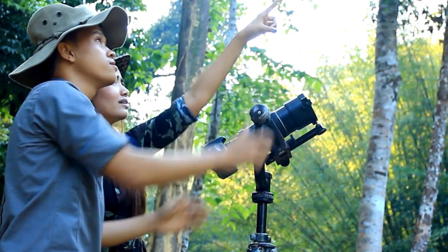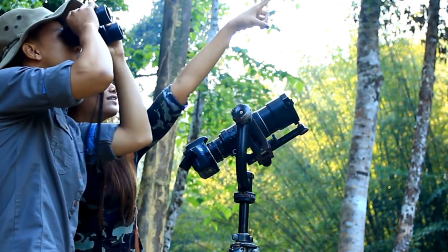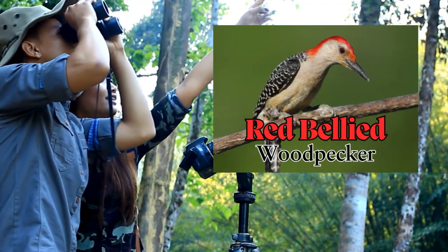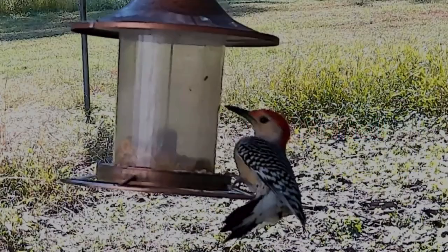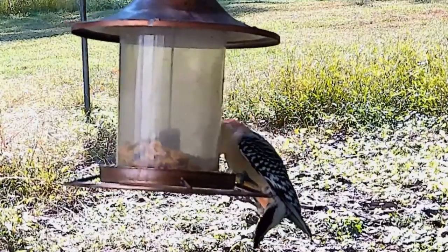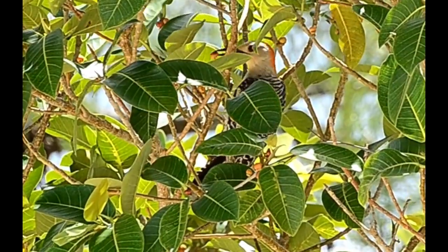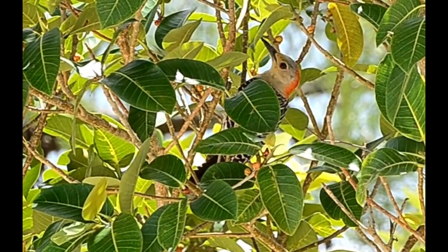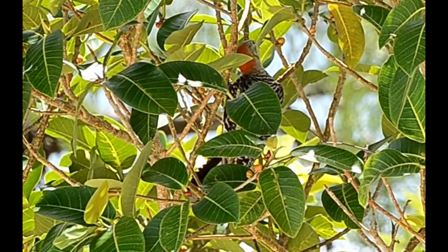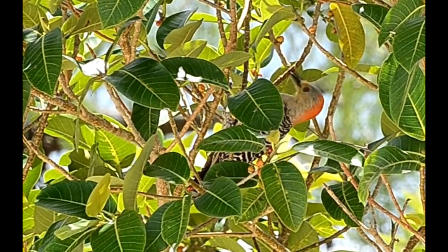Hello, welcome fellow nature lovers. Today we are going to dive deep into the fascinating world of the red-bellied woodpecker. This stunning bird is a true marvel of nature, with striking red plumage and incredible adaptations that make it a masterful hunter in the treetops. Get ready to be amazed as we uncover some of the most intriguing and impressive facts of the red-bellied woodpecker.